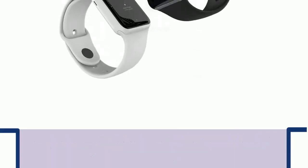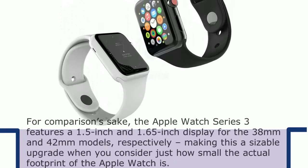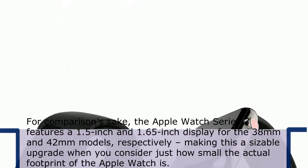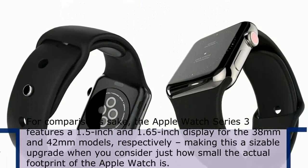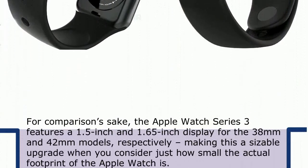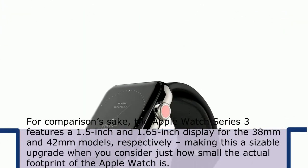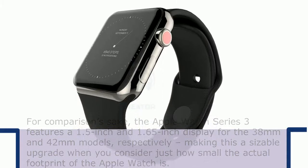For comparison's sake, the Apple Watch Series 3 features a 1.5-inch and 1.65-inch display for the 38mm and 42mm models respectively, making this a sizeable upgrade when you consider just how small the actual footprint of the Apple Watch is.